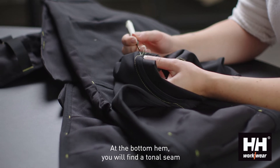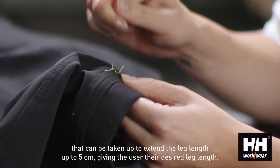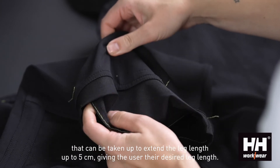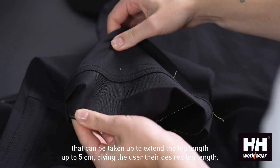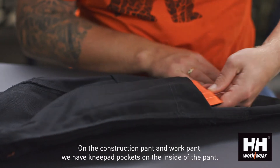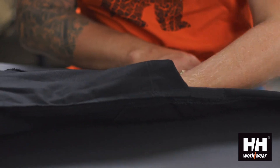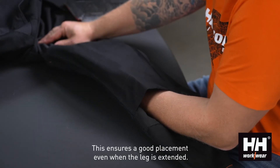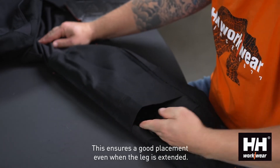At the bottom hem, you will find a tonal seam that can be taken up to extend the leg length up to 5cm, giving the user their desired leg length. On the construction pant and work pant, we have knee pad pockets on the inside of the pant. There are two positions to choose between, which ensures a good placement even when the leg is extended.